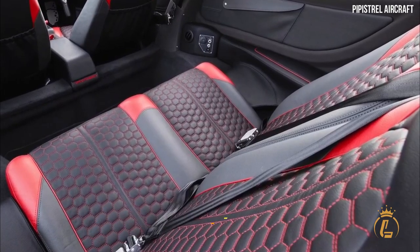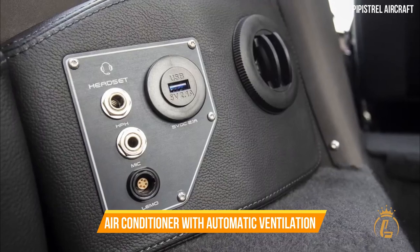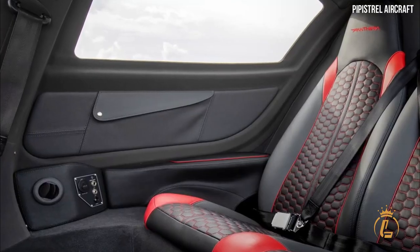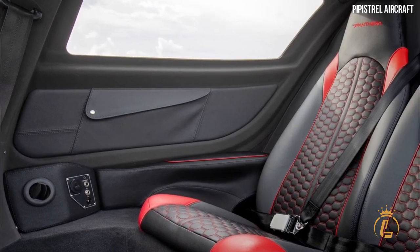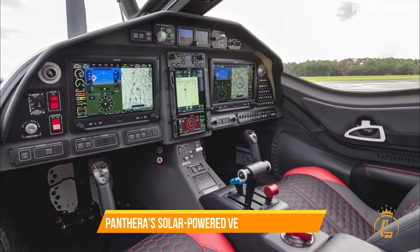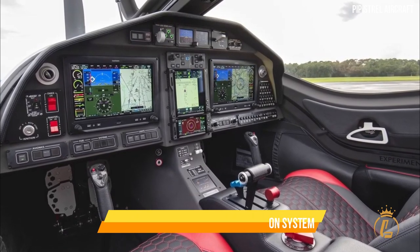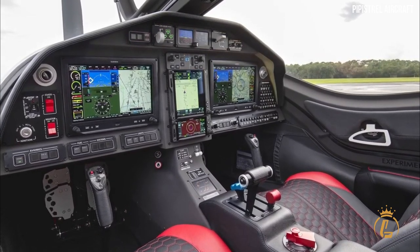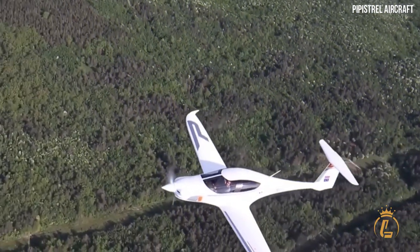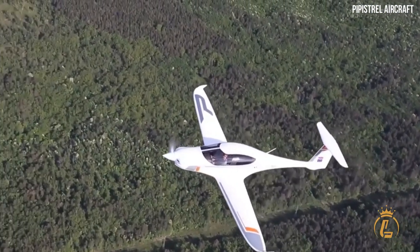For a premium feel and enhanced practicality, the cabin is outfitted with premium leather and LED lighting. An air conditioner with automatic ventilation helps maintain a comfortable temperature — keeping you cool in summer and warm in winter. It's also worth noting Panthera's solar-powered ventilation system, which keeps the cabin cool when parked outdoors in the sun.